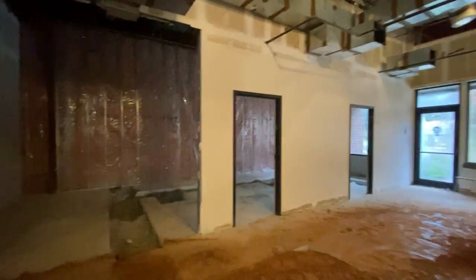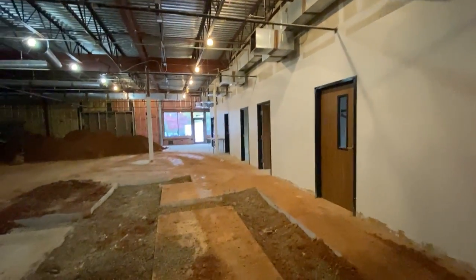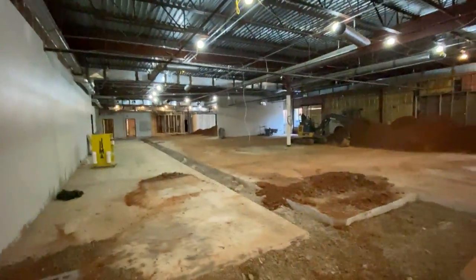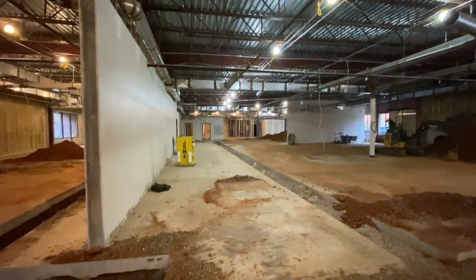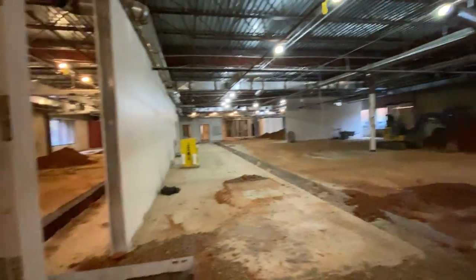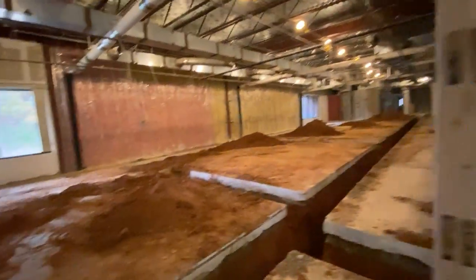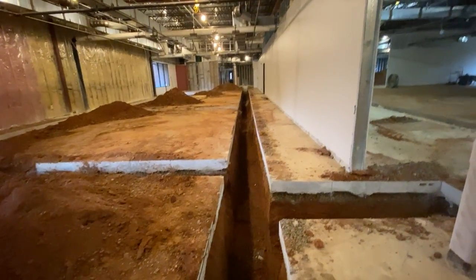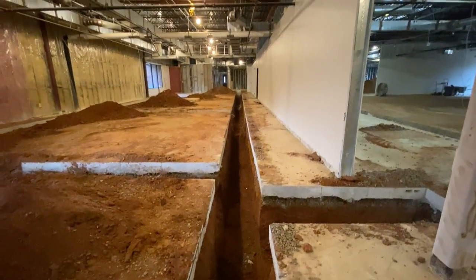We don't want this to just be a shelter. We want it to be the most amazing animal experience ever. We keep referring to it as the Disney for our companion animals and our care. This is super exciting. We'll keep you posted. From the trenches, this is Cheryl. Have a great day.